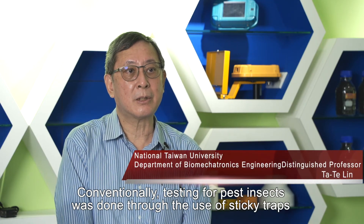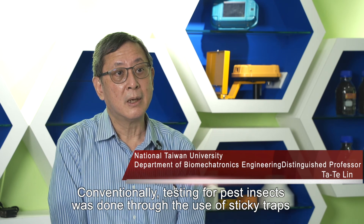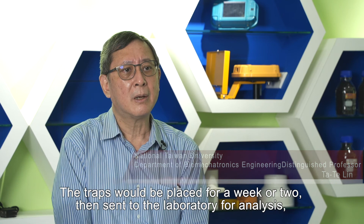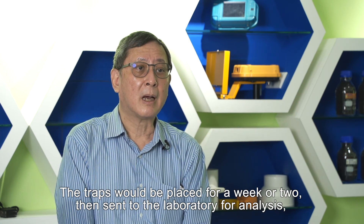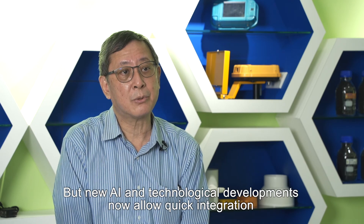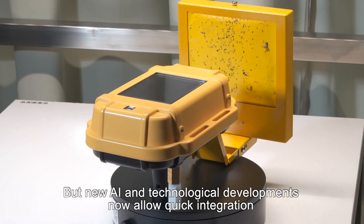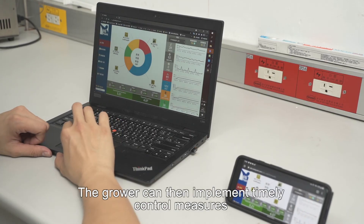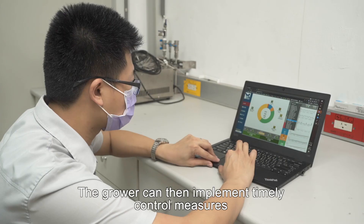Conventionally, testing for pest insects was done through the use of sticky traps. The traps would be placed for a week or two, then sent to the laboratory for analysis, and then the data would be sent back to the grower. But new AI and technological developments now allow quick integration of all the data and rapid reporting to the grower. The grower can then implement timely control measures.